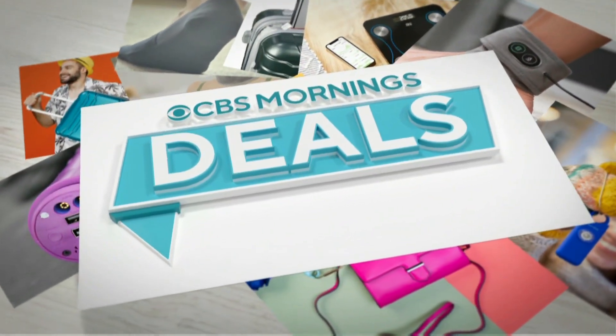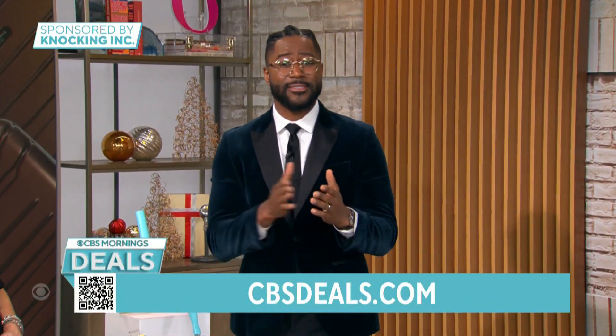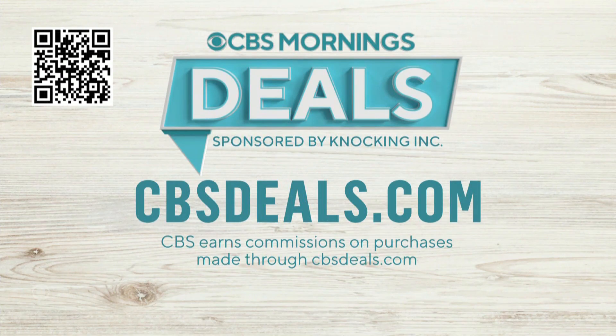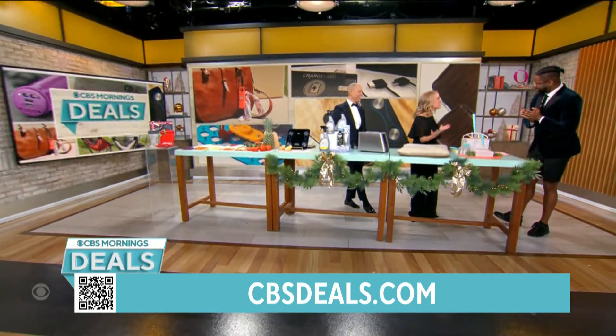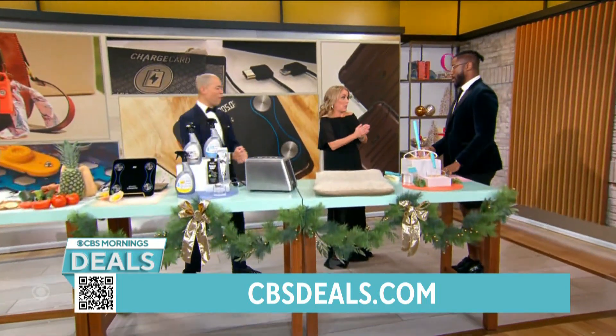It's time now for CBS Mornings Deals, where we share some items that might help make your day — your year — a little bit better, all at exclusive discounts. To start shopping now, scan the QR code on your screen or visit cbsdeals.com. Joining us now is lifestyle host Katie McGee.